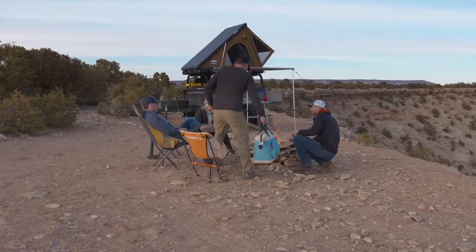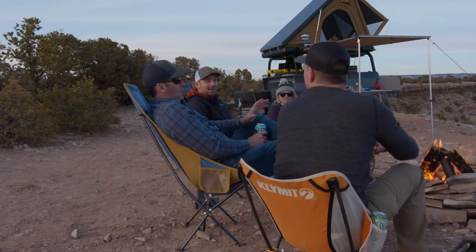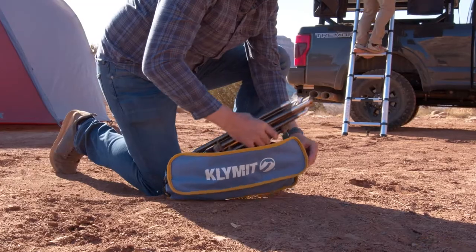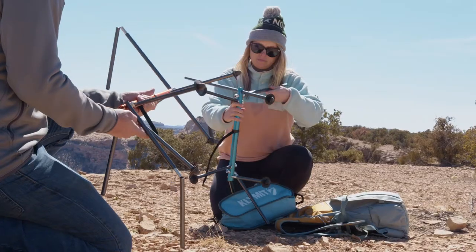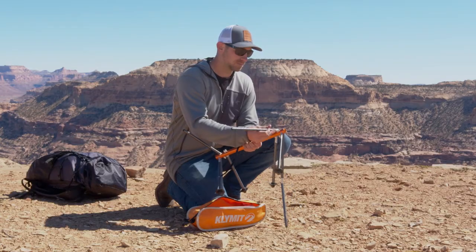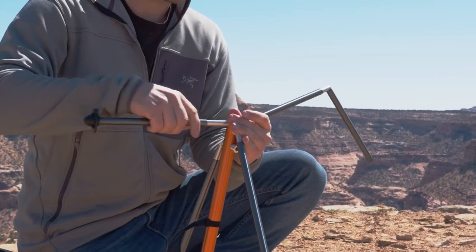The Ridgeline Camp Chairs are engineered to comfortably cradle and support your body. The chairs feature an aluminum alloy frame and durable rounded feet to keep your chair in place. They are easy to set up and fold down small for travel and storage.